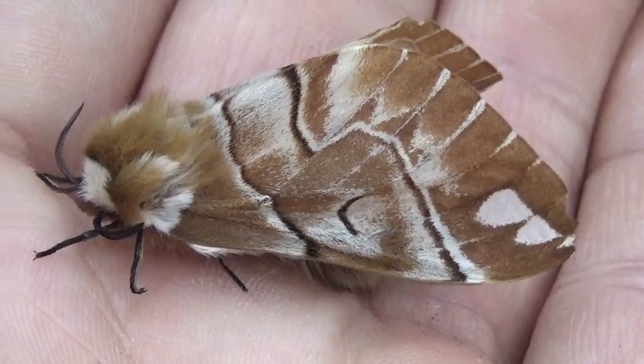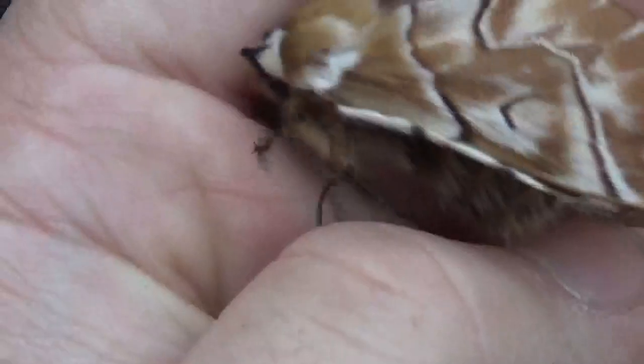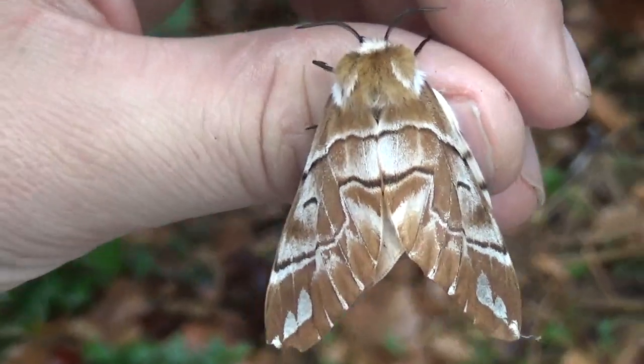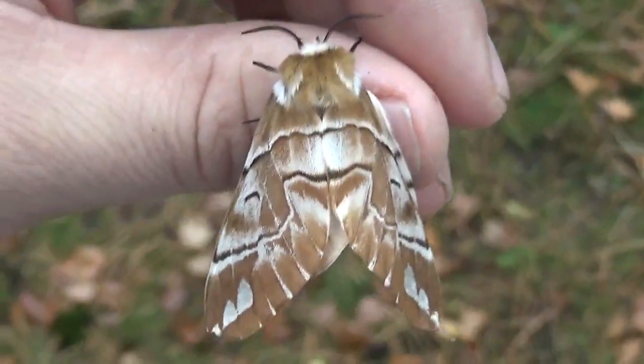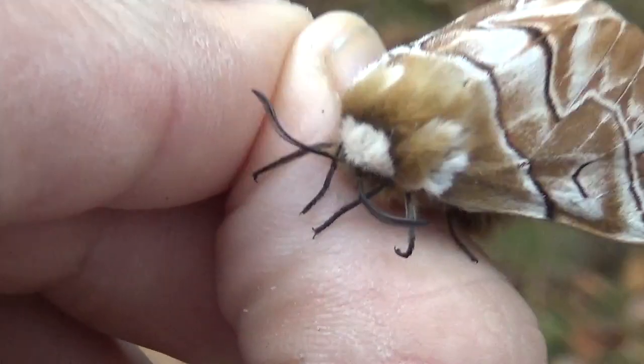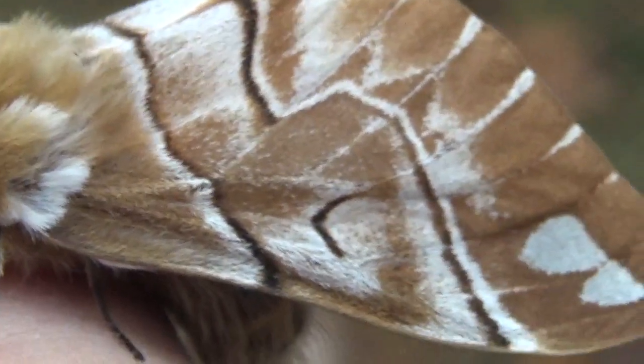It looks like a nice female. This species is usually easy to breed, although I hope mine will stay in overwintering mode and not hatch, because it's impossible to breed these guys in winter.